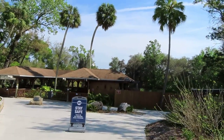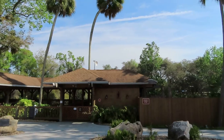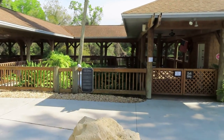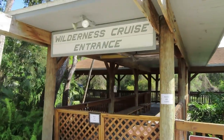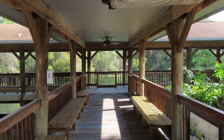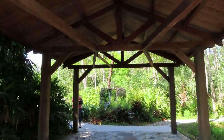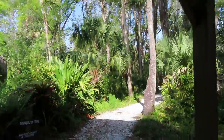This is my very favorite part of the entire park guys — this is the wilderness cruise. Like I said, they are currently not operational due to social distancing practices, but I can't wait till they reopen. This is a brand new camera, I was trying it out before I decided to put on my wind muff. You can actually see the river from here — check it out, beautiful pristine river! We are headed into Discovery Point to check out some animals. Right here is Tranquility Trail — I'm gonna go check that out a little bit later, it's a nice nature trail.